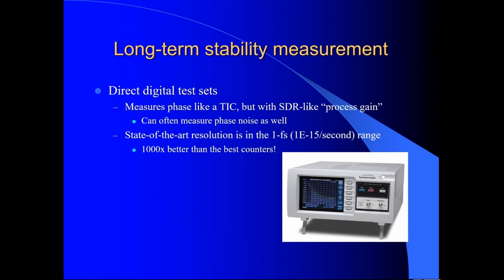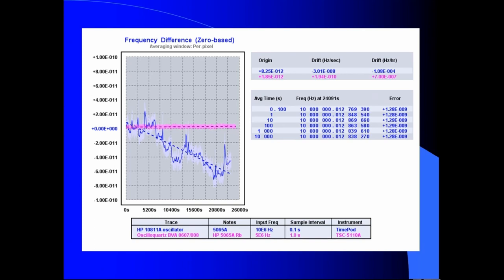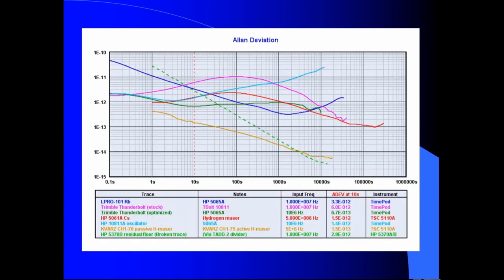This basic frequency versus time graph won't be a surprise to anyone who's used a frequency counter. But the Allen deviation graph will be a little less familiar. How many here are familiar with the concept of Allan deviation? Just a few people have been deeply enough involved to run into this particular parameter, but Allan deviation is another way to characterize longer-term stability, as opposed to phase noise.